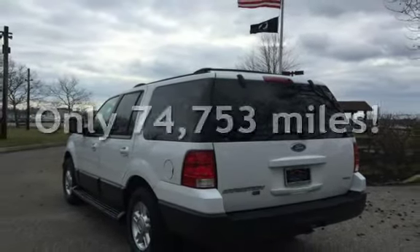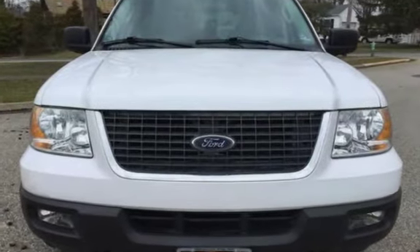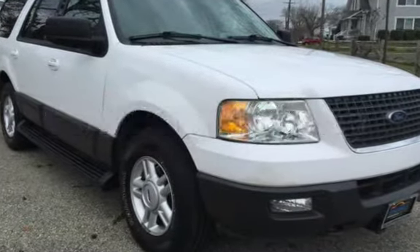This Ford has less than 75,000 miles on the odometer. Estimated fuel economy for this vehicle is 12 miles per gallon in the city, and 16 miles per gallon on the highway.